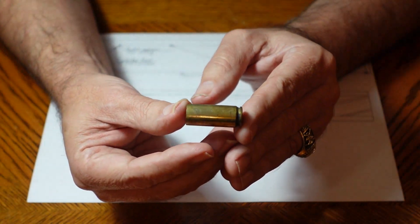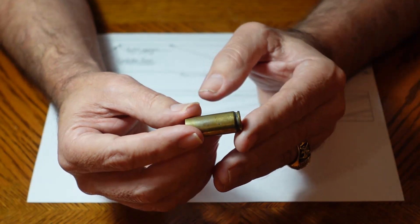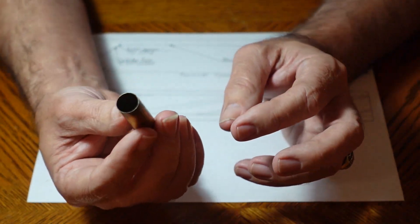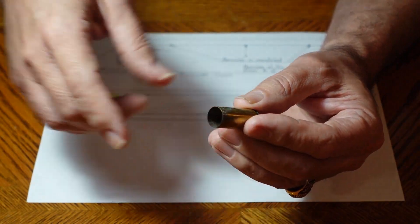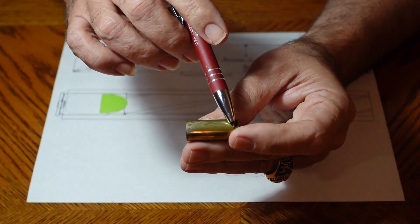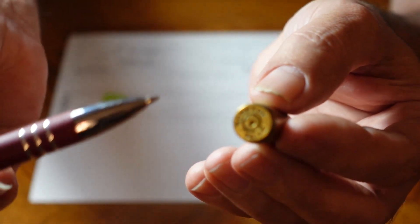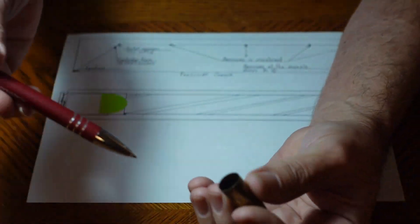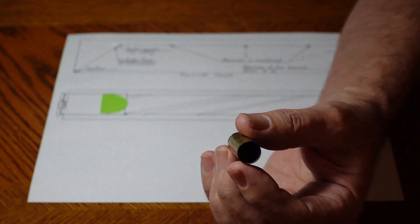I'm holding in my hand here a cartridge case. There are actually four components to a loaded round — this one is not loaded, this one's already been fired. There is, of course, the bullet, which goes into the end of the cartridge case. Then there's the cartridge case itself. On the back end of it you can see right here is the primer. You also have gunpowder inside the cartridge case. Those are the four components that make up a loaded round.